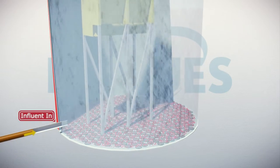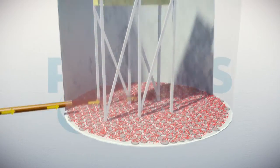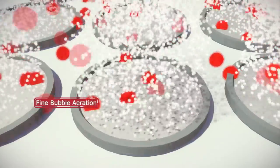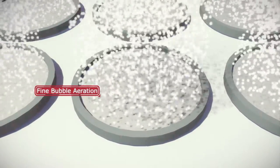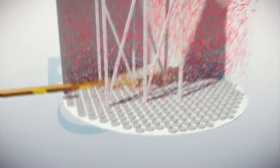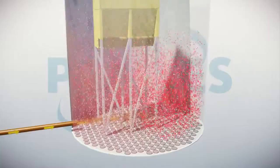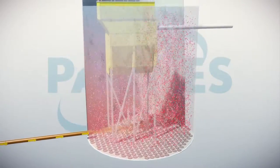The ammonia-rich influent is continuously pumped into the reactor. The wastewater is aerated by fine bubble aerators constantly, which ensures rapid mixing of the wastewater and the biomass in the reactor. The aeration also provides intense contact between biomass and oxygen to drive the conversion of the ammonium.